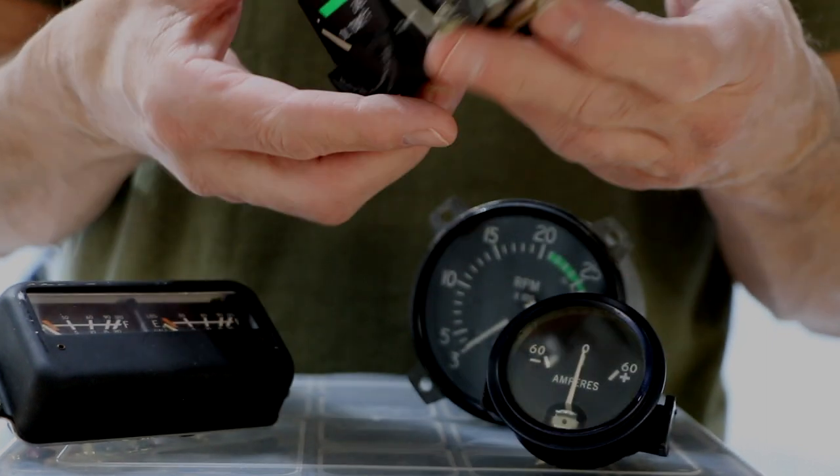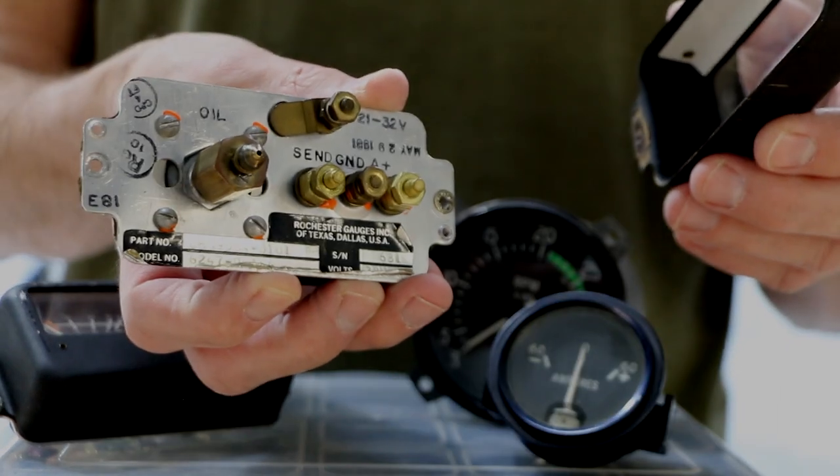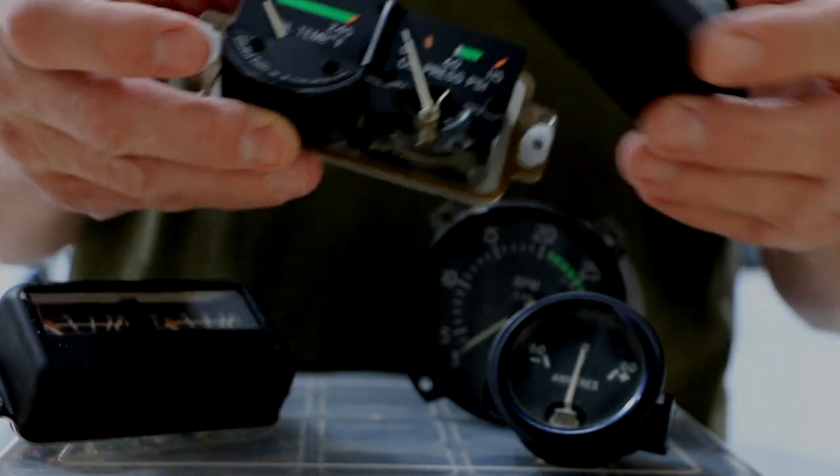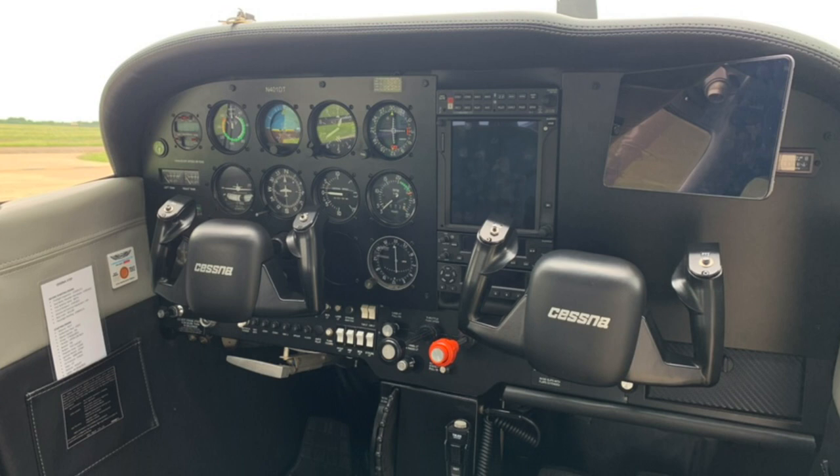The date stamped on the back of these that I just removed says May of 1981 — that's 42 years ago. How much longer could they have lasted? I don't know. So if they weren't working, why would I take them out? Why fix what isn't broken? Well, we can all make a good argument for not fixing what isn't broken. When it comes to airplanes, I want to fix something before it breaks.